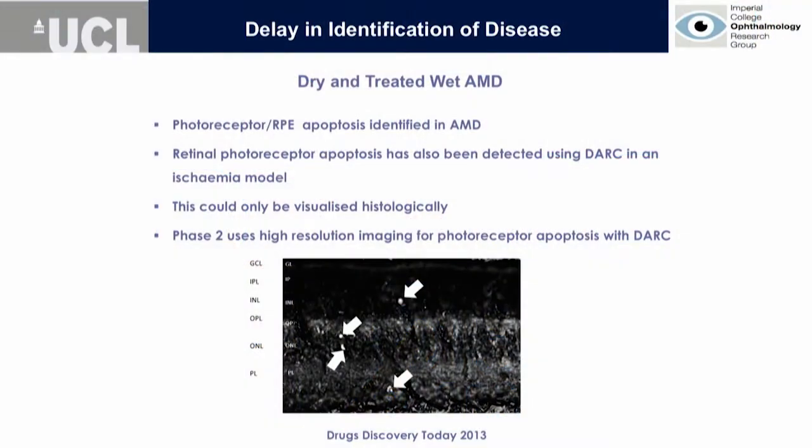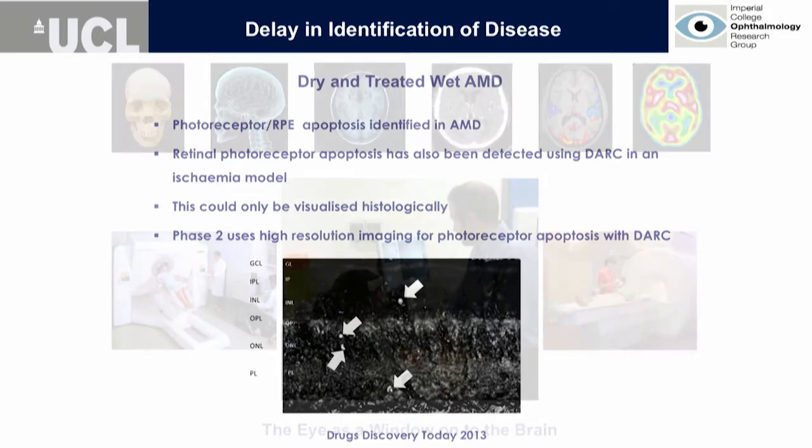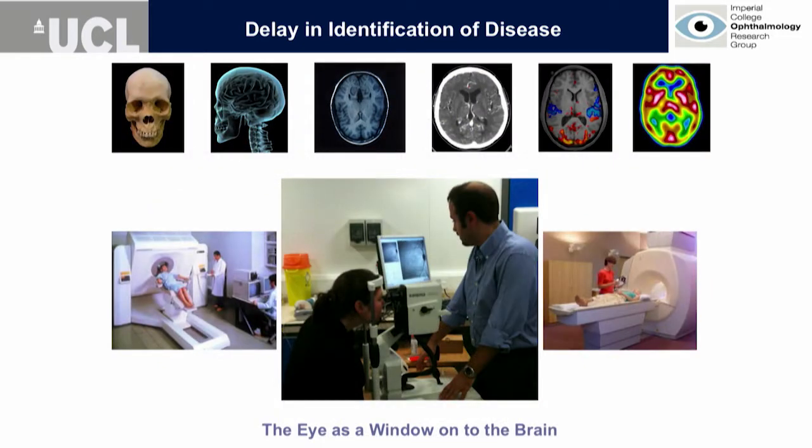Regarding AMD, one of the things we have been very keen on investigating is whether we can pick up photoreceptor apoptosis. I can't give you the phase two trial results yet as we're still in the analysis phase, but when we did this experimentally we were able to pick it up in the photoreceptor layers of animal models.